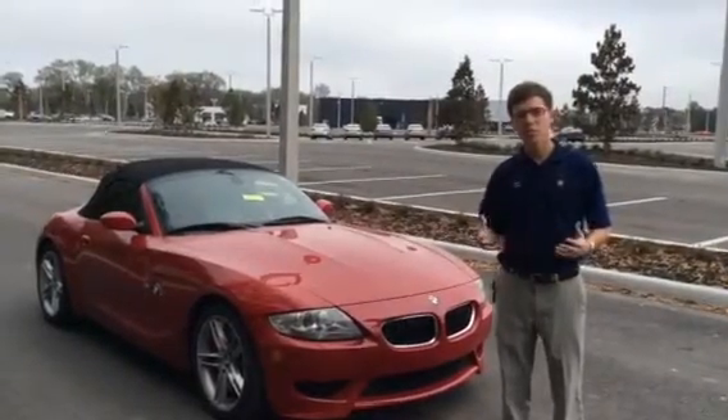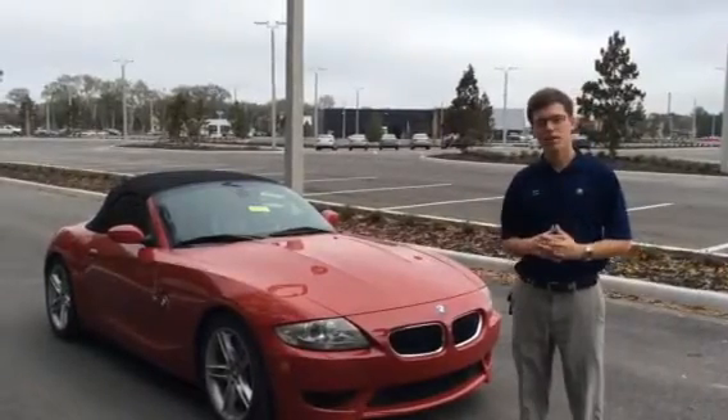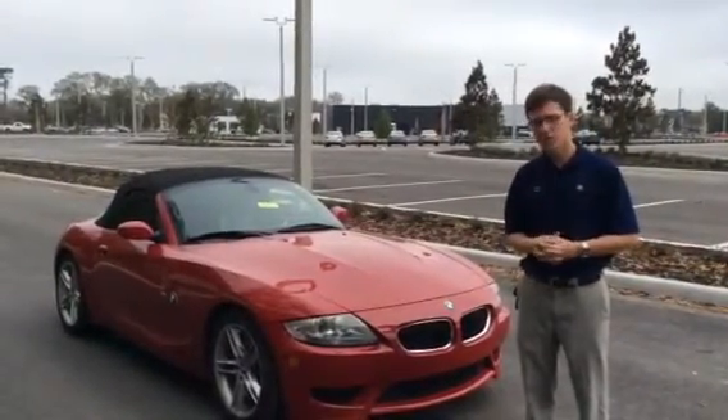Good morning, Lou. My name is Dalton Cope, and I'm the BMW product genius here at BMW Vocala. I wanted to thank you for allowing us to help you along with your search for your next best vehicle.